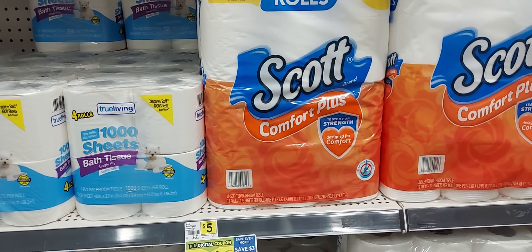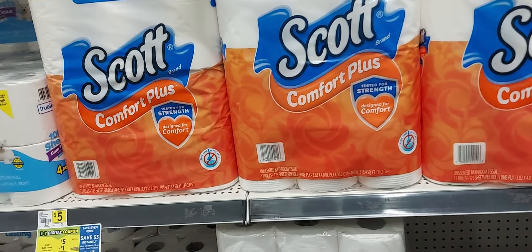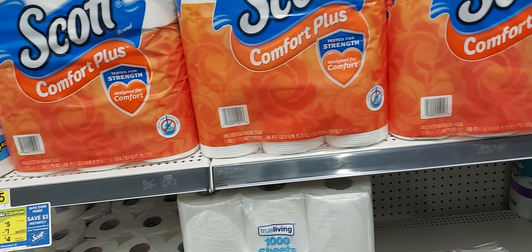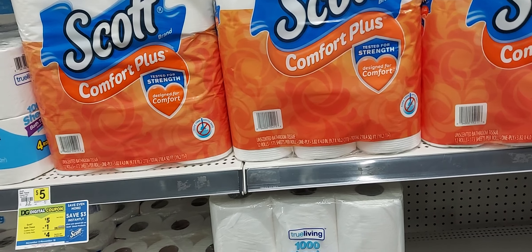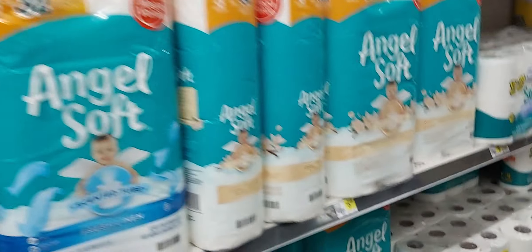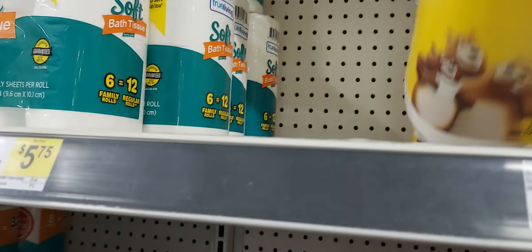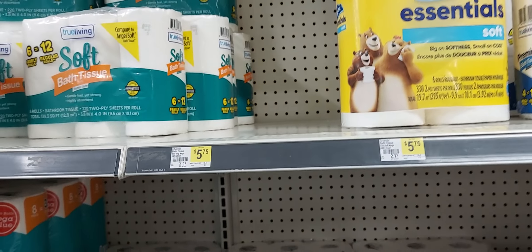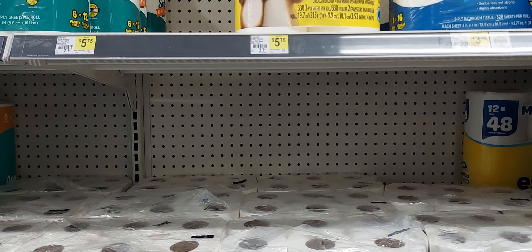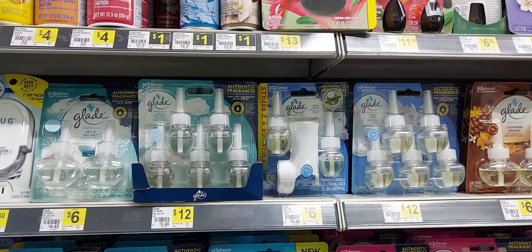I did the P&G deal last Saturday with the two Charmin tissues — the 6 Eco 24 packs — they're ten dollars and I had two one dollar off one digital coupons. You still can do that deal this week if you didn't do it last week, but I believe that one of the digital coupons is no longer working on this tissue, so you'll be paying a dollar more. If you want to know what deal I'm referring to, go back to my DG video for last week and watch it.